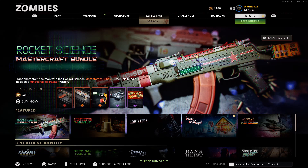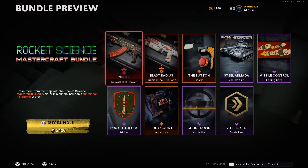This bundle comes in at 2,400 COD points and it features two weapon blueprints, a charm, a Cold War vehicle skin, a calling card, a sticker, a really nice watch — more on that later — a vehicle horn, and finally two battle pass tier skips.